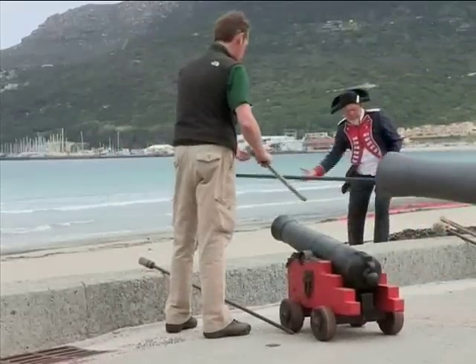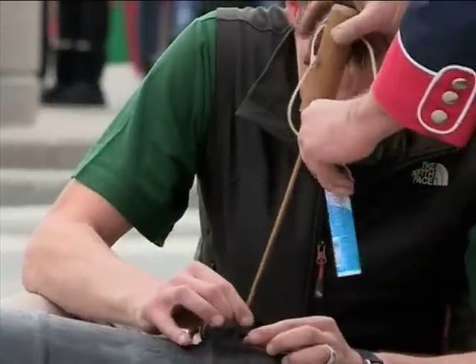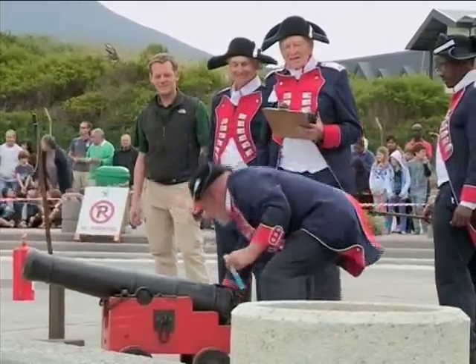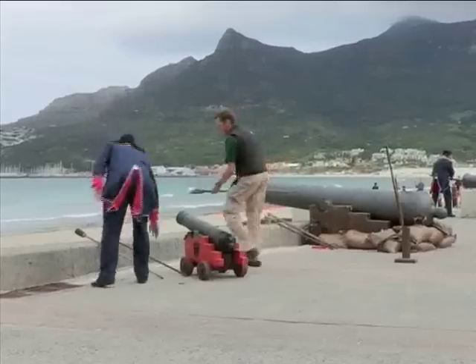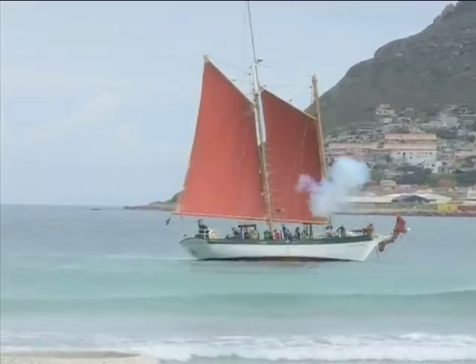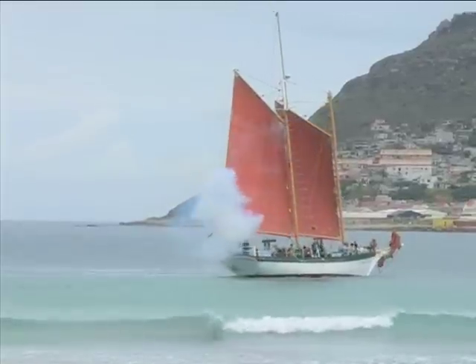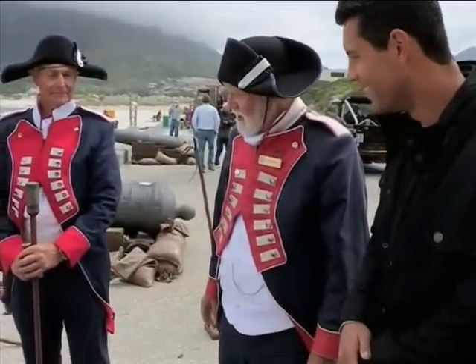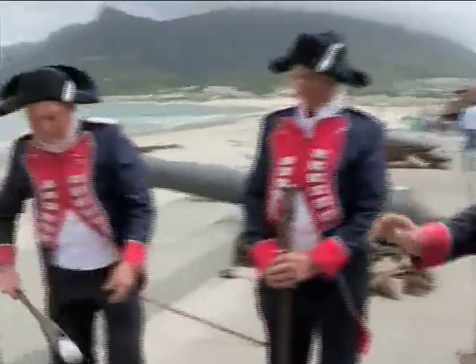Whether you hooked it or sliced it, that would be a bit of a problem, but you could certainly hit something at the range we were working at today. The Hout Bay guns are the oldest working cannons in the world, and 200 years later they're still firing away.